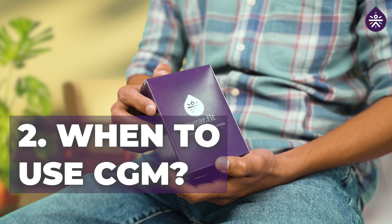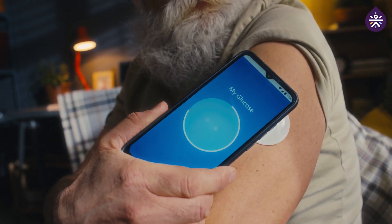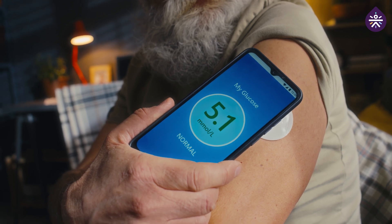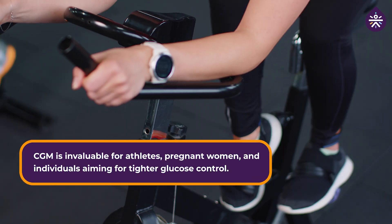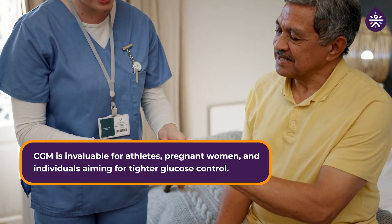When is CGM particularly beneficial? CGM is a game changer for anyone with diabetes, whether you are type 1 or type 2 diabetic. It's especially useful for those who experience frequent fluctuations in their blood sugar levels or have difficulty detecting hypoglycemia or hyperglycemia events. Furthermore, CGM is invaluable for athletes, pregnant women, and individuals aiming for tighter glucose control.